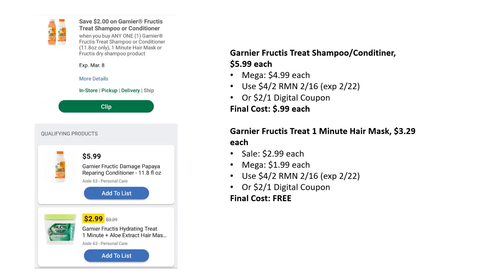Garnier Fructis has a new product called Treat Shampoo and Conditioner. It's on mega sale for $4.99. There's a $4 off two coupon in RetailMeNot 2.16 that just came out, or a digital coupon for $2 off one, taking them down to $0.99 each. However, if you want a freebie, go for the Garnier Fructis Treat One Minute Hair Masks — on sale for $2.99, mega sale $1.99 — and use one of those coupons to make that product completely free.